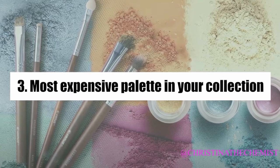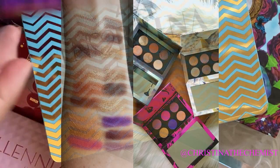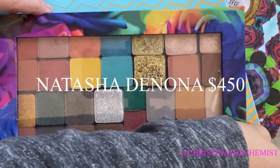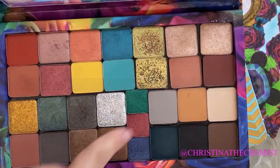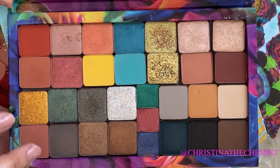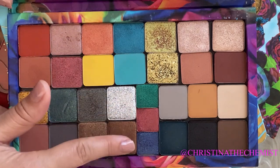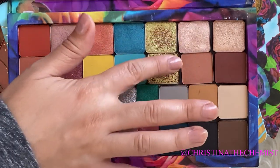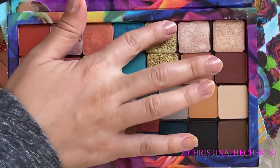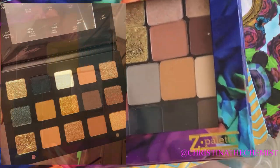My most expensive palette has got to be either Natasha Denona or Pat McGrath. I depotted my favorite Natasha Denona pans and created my own 30-pan Natasha Denona palette, which included the Sunset palette, the Bibo palette, the Gold palette, and several shimmers from her mini. It also includes some pans from her 24-pan eyeshadow palette. I love having them all in one place — this is actually my favorite.